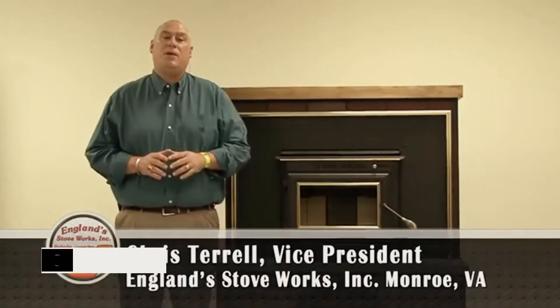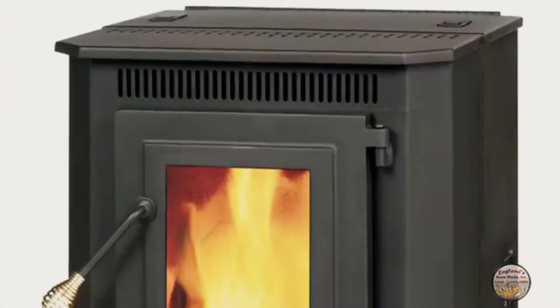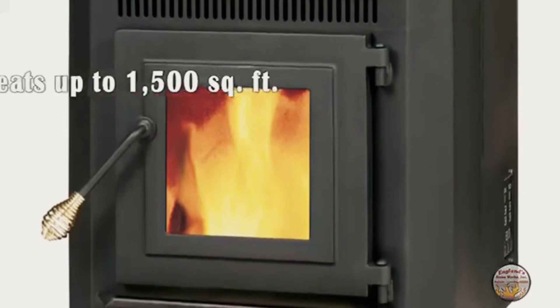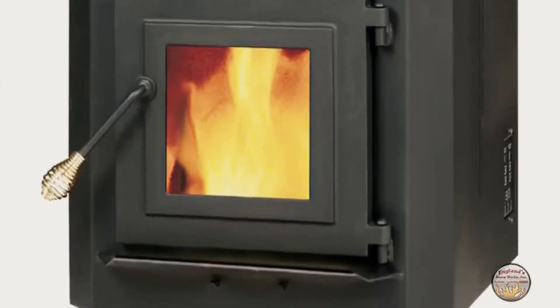Hi, it's Chris Terrell with England Stoveworks. We've been heating America's homes for over four decades and have well over a million happy customers. We can help you have a warm, comfortable home while saving you big on your heating costs. Our 1,500 square foot pellet stove is one of the best-selling pellet units of all time.